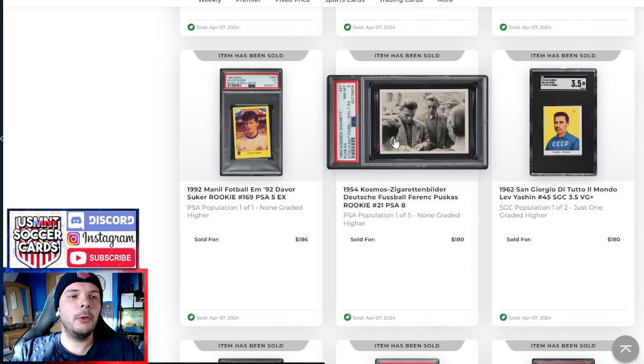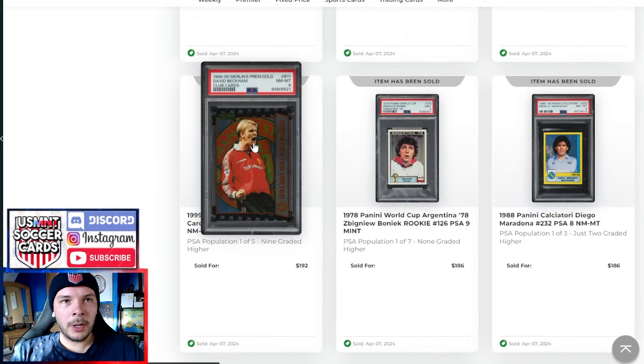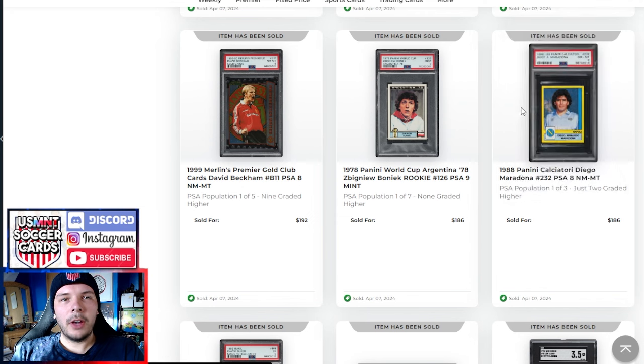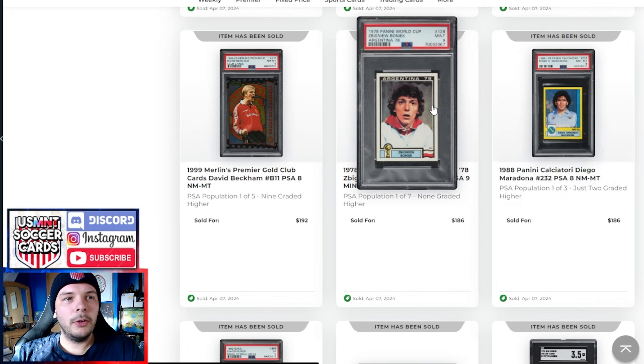Then we have another '54 Puskas from the Cosmos set. This is a '92 Davor Suker — from what I saw earlier looking at the 1990s, he actually has a rookie sticker a couple years earlier, so this isn't his rookie, but it's early and presumably hard to find since a lot of that Eastern European stuff generally is. An '88 Maradona Calciatore goes for $186 — another example of mid-career Maradonas in decent grades doing decent numbers.